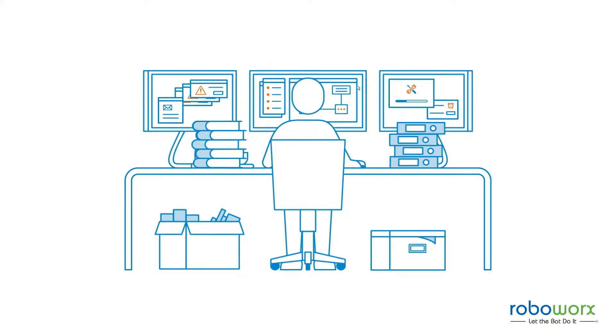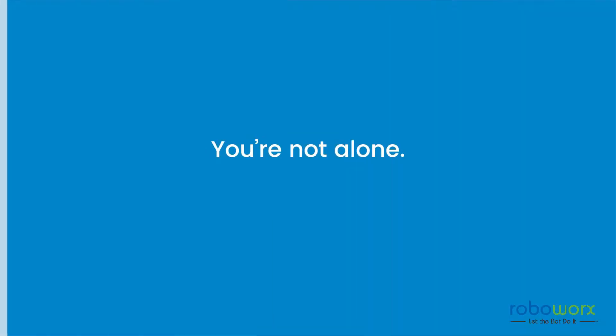So you've hired the best, but they're spending way too much of their time sorting through data. Maybe they're getting frustrated that their expertise can't be optimized. You're not alone.